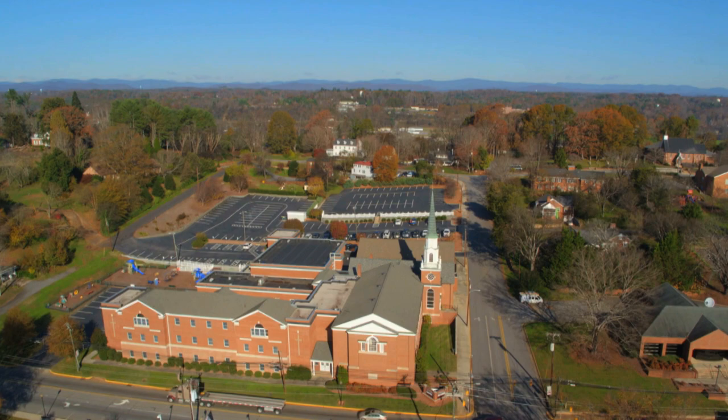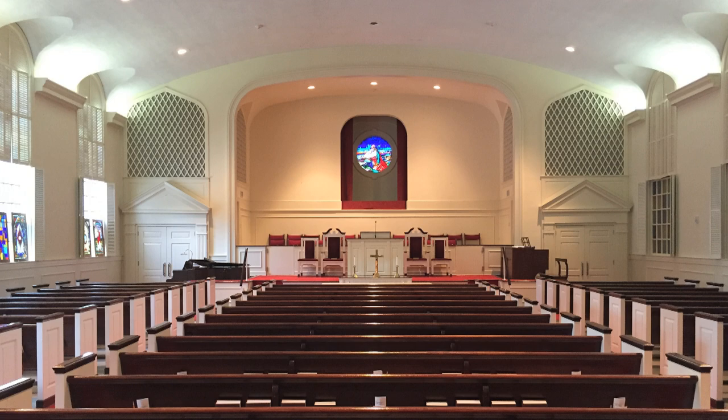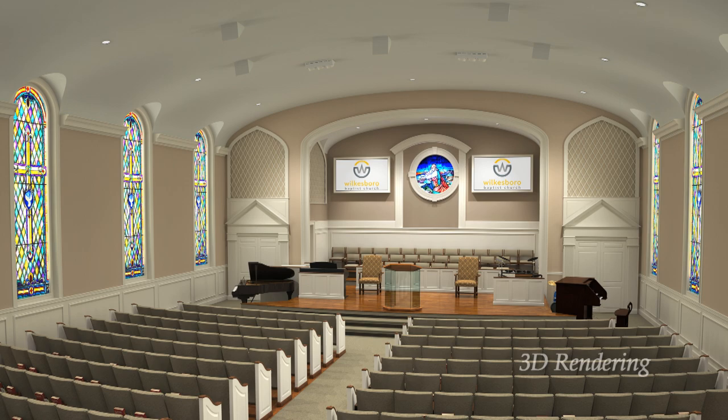Wilkesboro Baptist Church, at the foot of North Carolina's Blue Ridge Mountains, needed to renovate their outdated sanctuary built in 1959. The design team from Church Interiors met with church leadership and the building committee and proposed a sanctuary renovation that would accommodate both services in a single space, while updating its overall look and upgrading its technology.